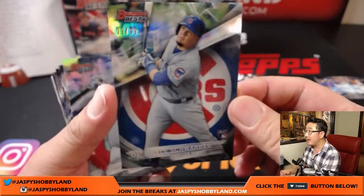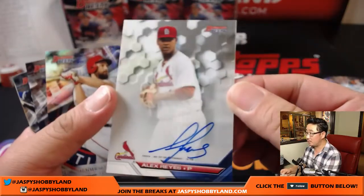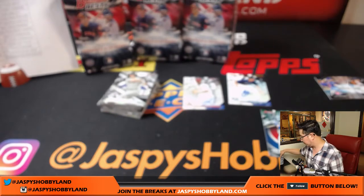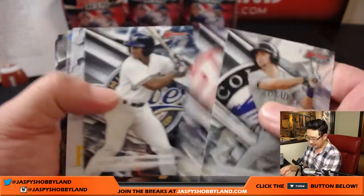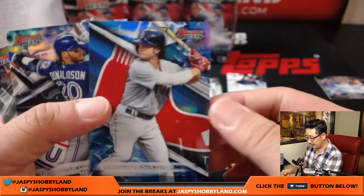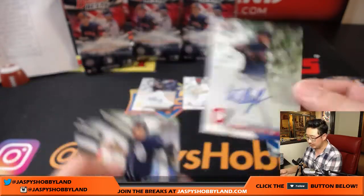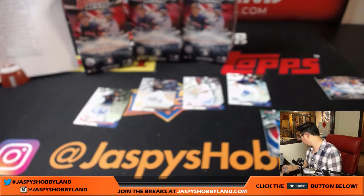Buster Posey, Kyle Schwarber, 9 out of 99. And Alex Reyes, who was supposed to have a breakout season this year but instead his elbow — the ligaments — broke. That auto goes to the Cardinals, that'll be for Ed Gareth. Will Craig, another auto for the Pirates — that'll go to Daniel Anderson, I think that's your second Will Craig. Andrew Benintendi at 250 — nice one for Karen and the Red Sox. And Will Benson for the Tribe, that goes to Daniel Anderson.